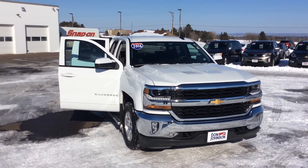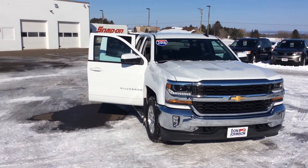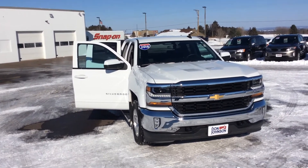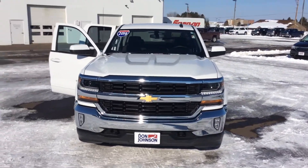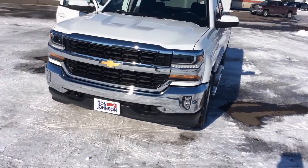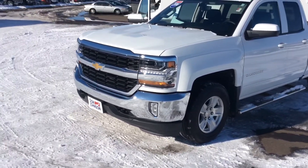Hello everybody. Darren Lucas here at the Don Johnson Motors Rice Lake location. Today I'm going to show you a very nice, super clean 2016 Chevy Silverado 1500 double cab. This is an LT, so it's not going to be your base model, but it's going to give you a few creature comforts.